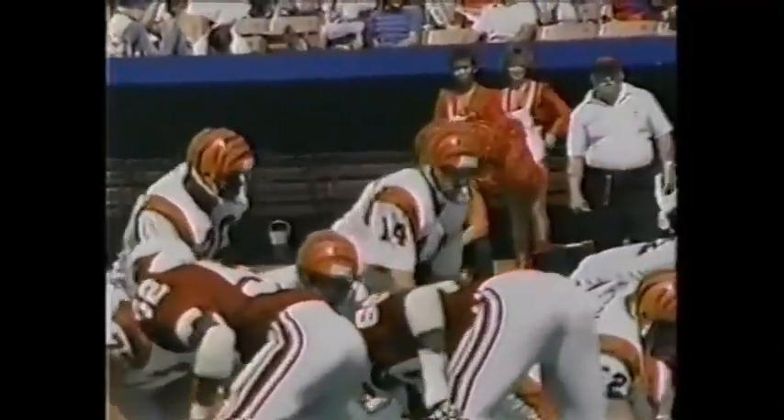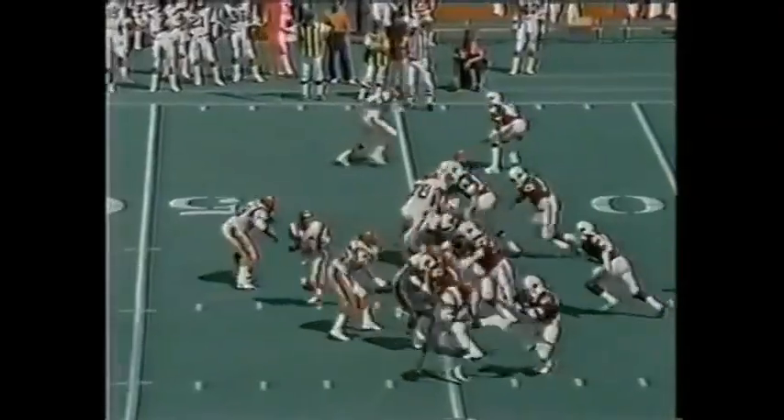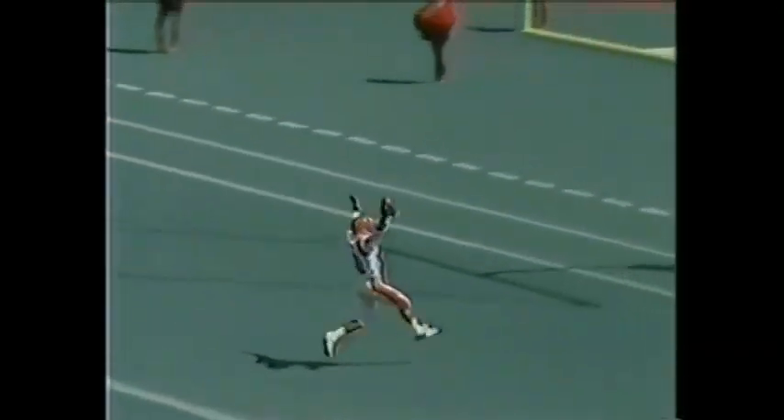Double tight end for the Bengals — Holloway and Dan Ross is in there, his first action today. Holman's got the football. Oh, this is going to be big for the Bengals.